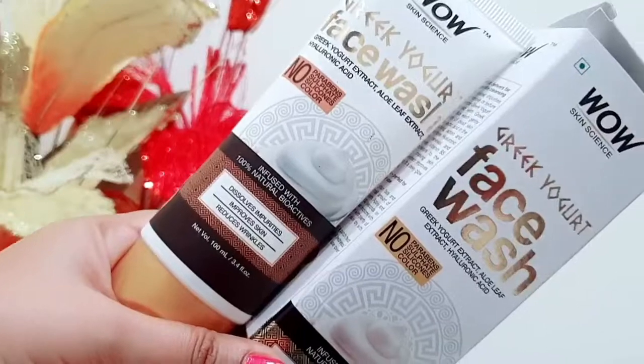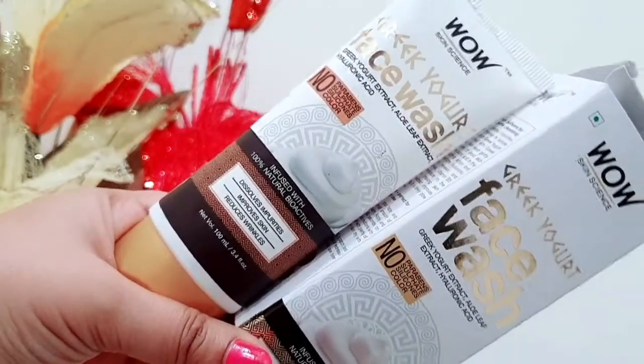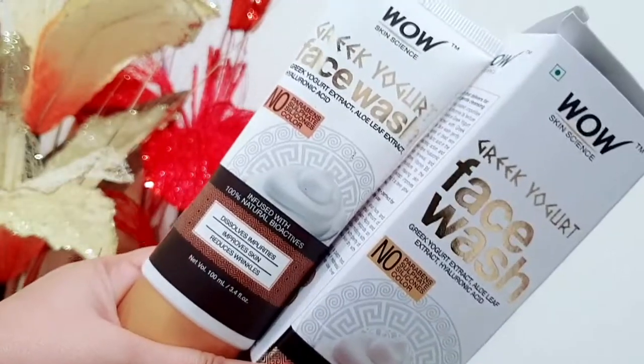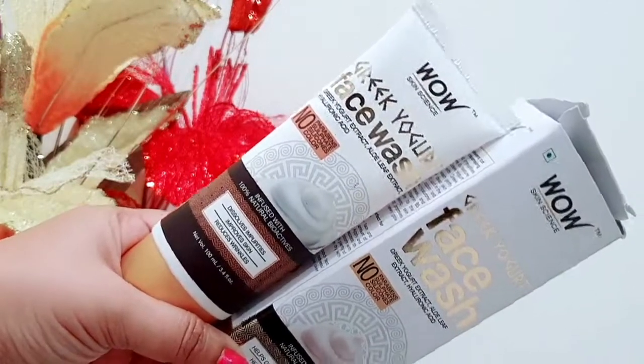Hi guys, welcome back to my channel. Today's video is about the Wow Skin Science Greek Yogurt Face Wash. I've been using it for around two months now, and I'm going to share my review of this face wash.